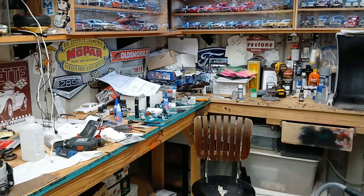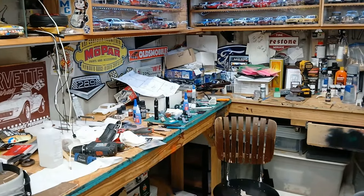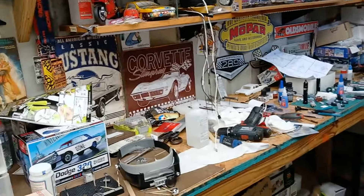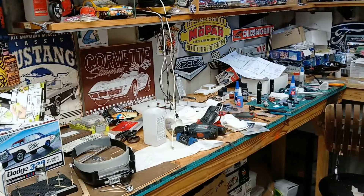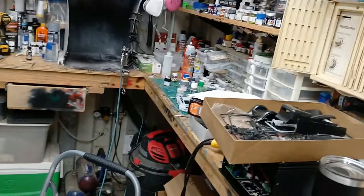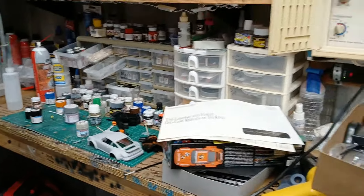Hey everybody, welcome back. Look at that mess — it is a mess. I come in here and I clean this room and it just gets back like it was. And by the way, there's Ruthie's car still sitting there — gotta get her back out here.